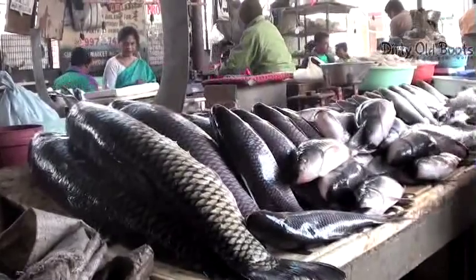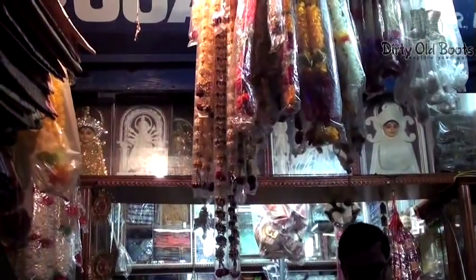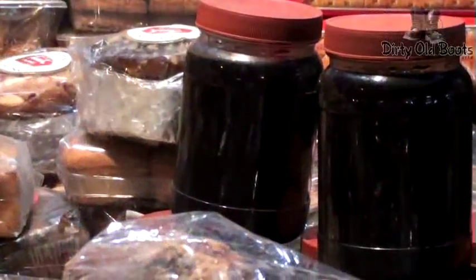Almost no self-respecting Bengali can live without his daily quota of freshwater fish or his roshakullas. If you need a hand-powered fan made of bamboo, cane, or palm leaf — which no Bengali ceremony can do without — you are sure to find it in Chittaranjan Park. For those looking to cook up an authentic Bengali meal, you will find the ingredients here.